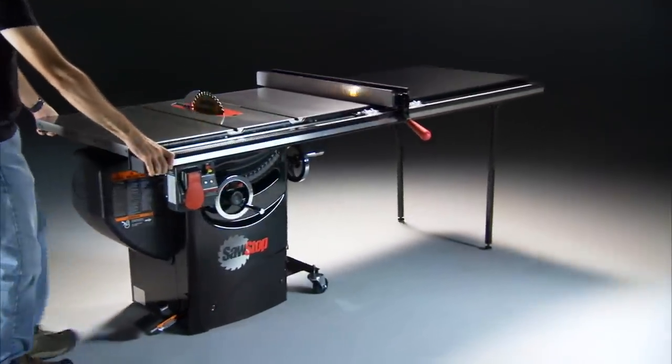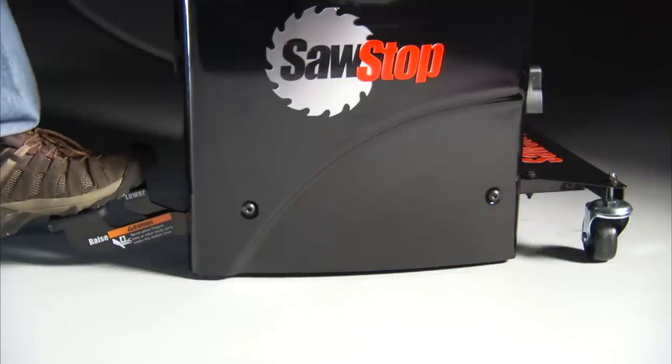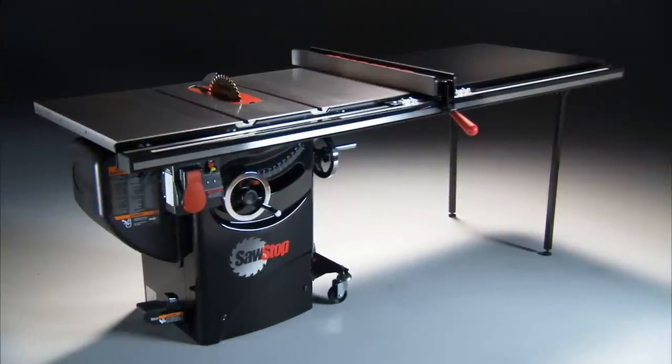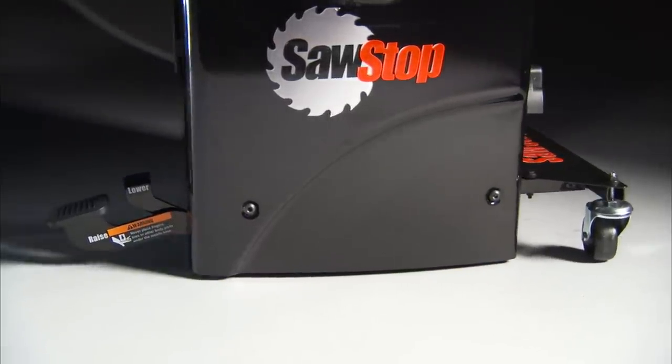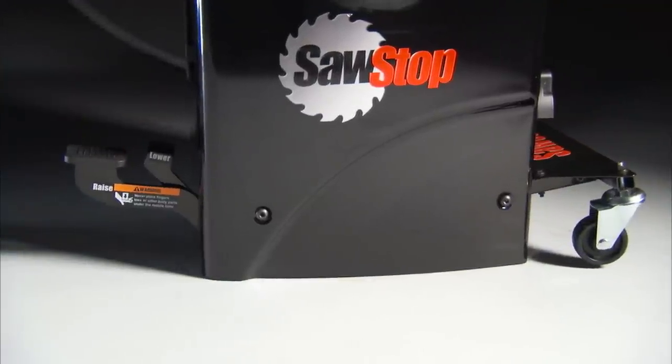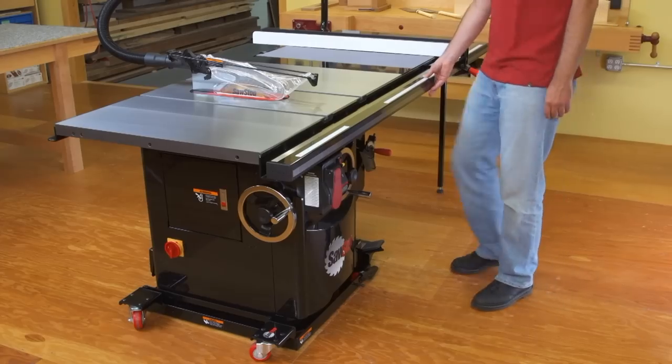With fully welded quarter-inch steel construction, high-grade wheels and casters, and one-foot operation, the Professional Mobile Base makes it easy to maneuver the saw, even with a 52-inch extension table. Two wheels are housed inside the cabinet to reduce footprint, and the saw's cabinet rests securely on the ground when the mobile base is disengaged.